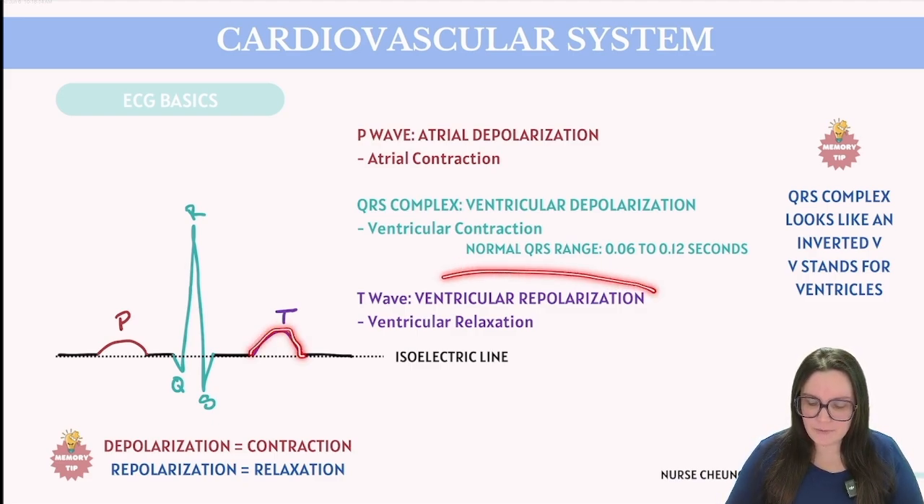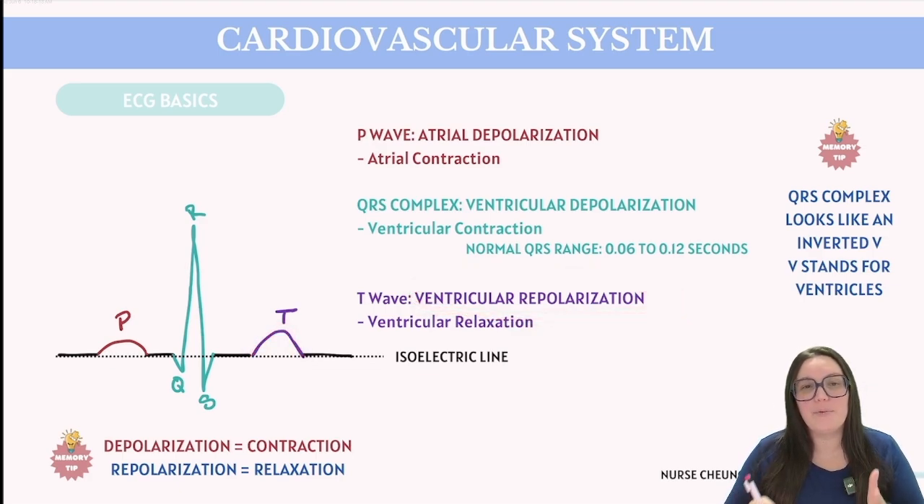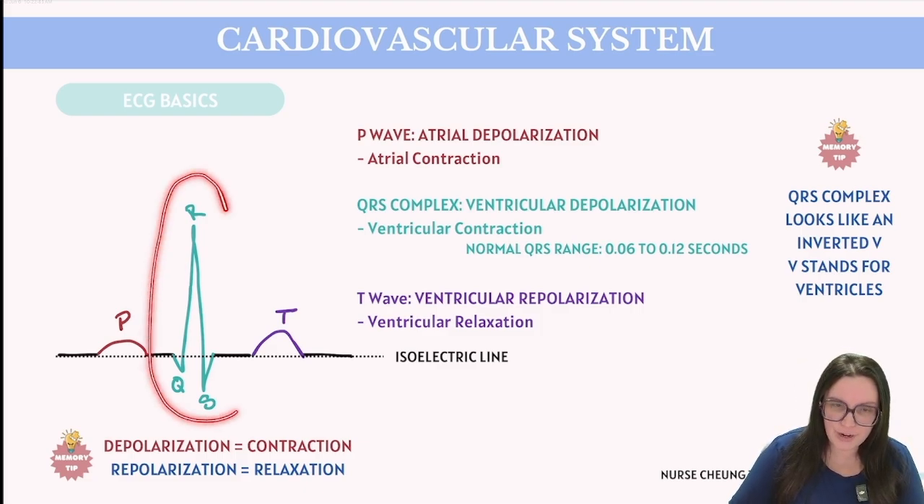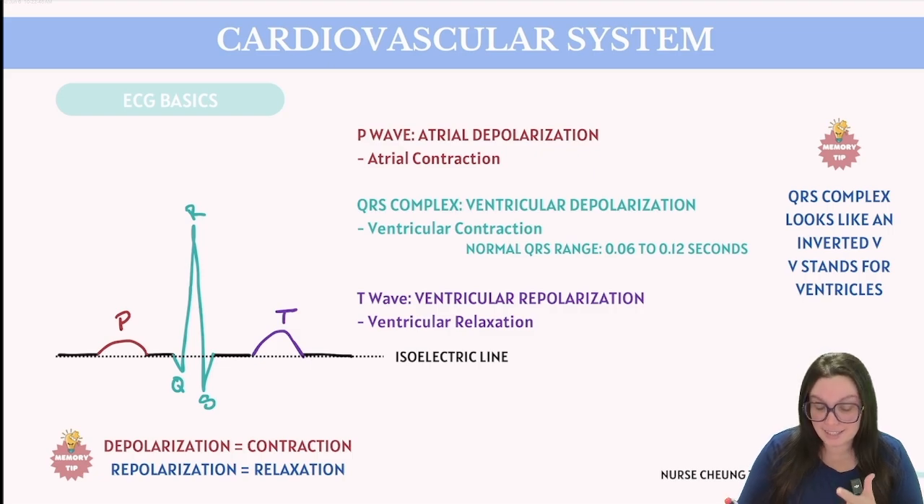The T wave represents ventricular repolarization, marking the period when the ventricles are relaxing. Each depolarization phase leading to contraction is invariably followed by a repolarization phase allowing for relaxation. This raises an interesting question: when does atrial repolarization occur? Atrial repolarization actually happens concurrently during the QRS complex. Because the QRS is such a pronounced structure, it overshadows atrial relaxation — the ventricles contract more forcefully than the atria, effectively concealing atrial repolarization inside the QRS complex.